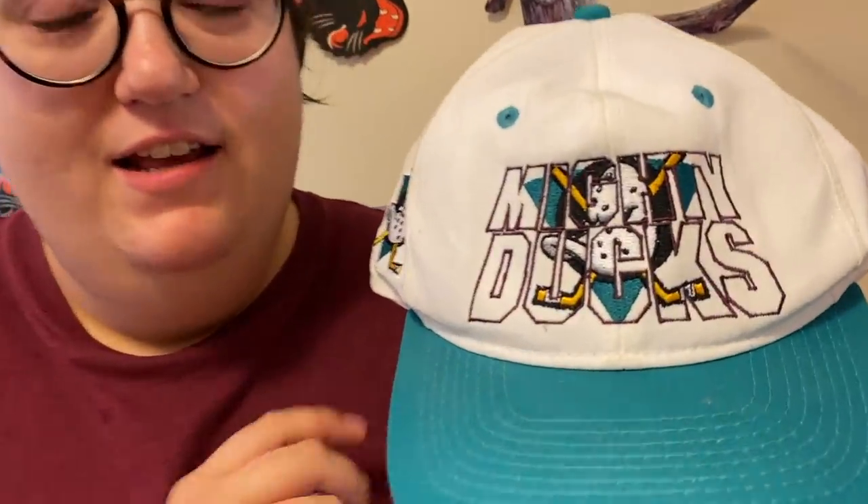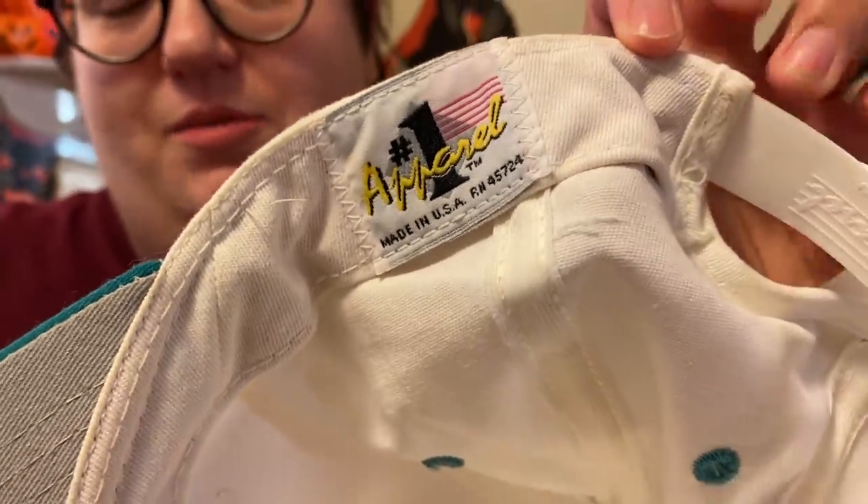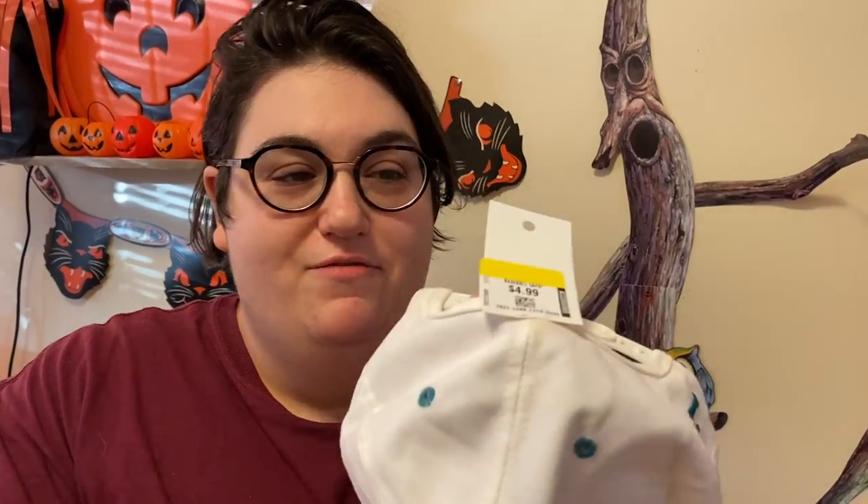I got this cool Mighty Ducks hat. This was for the Mighty Ducks hockey league - not specific to the movie, even though the movie spawned the hockey league. This is made in the USA, it's definitely from the 90s. Hats typically aren't made in the USA anymore, so that's a good indicator that it's an older vintage piece. It's in really good condition - probably about 30 years old. It's probably worth about $15 on eBay and I got it for $4.99, so there is money to be made if I wanted to flip it, but I'm gonna keep it.